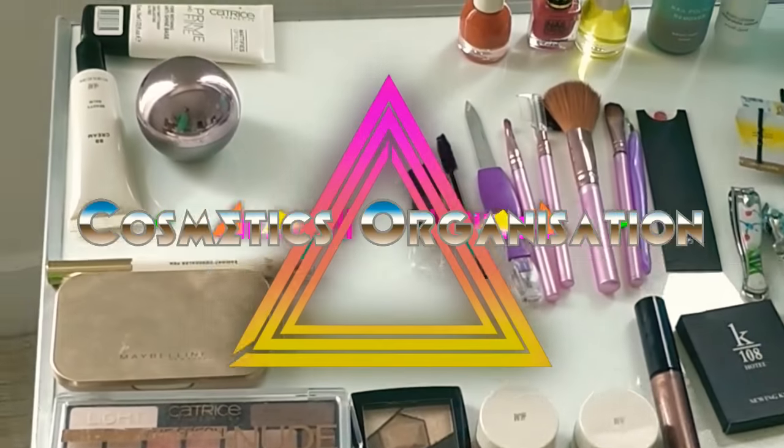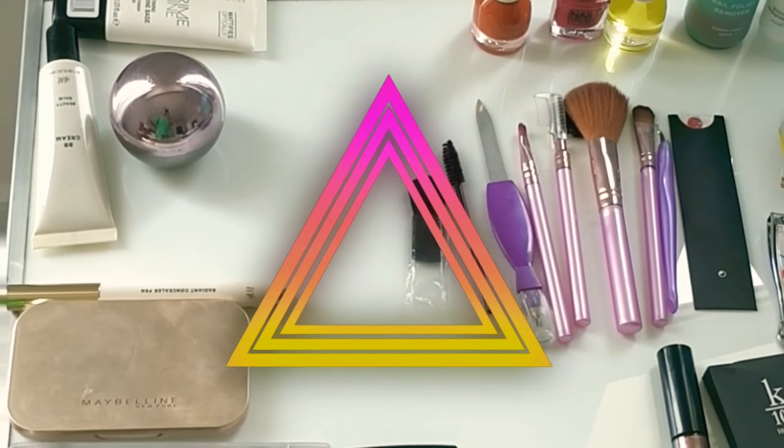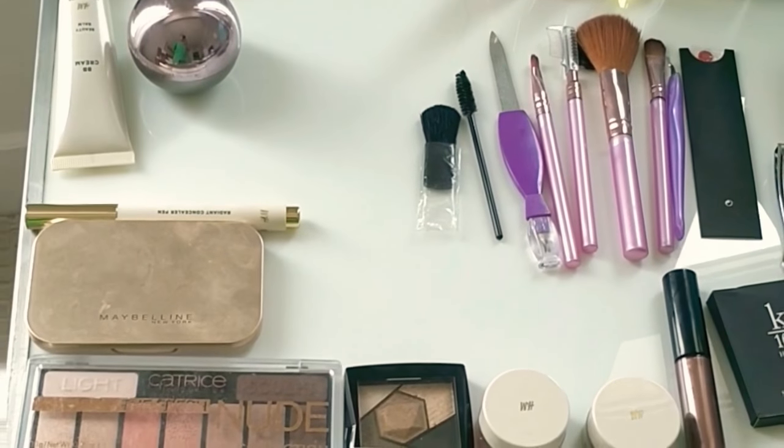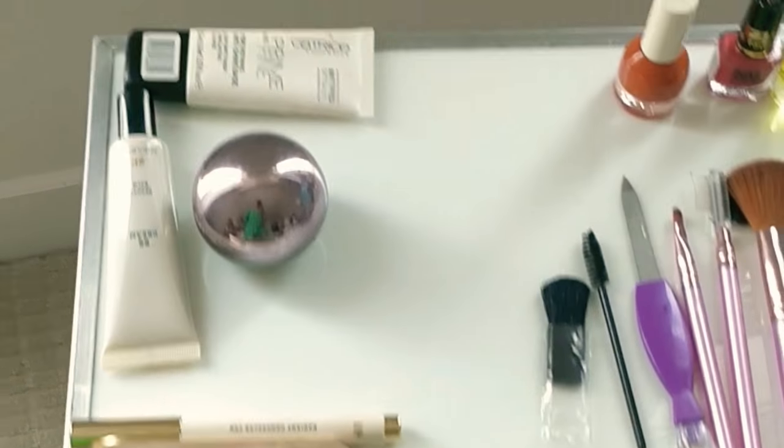Hey all, welcome back to my channel. In today's episode I'm going to show the cosmetic products I'm using, and at the end of the video I'll also show you how to organize these cosmetics. So let us begin.